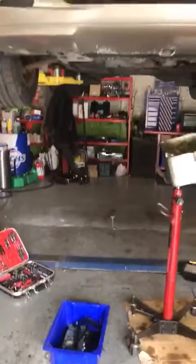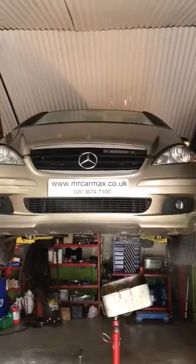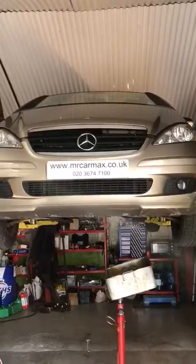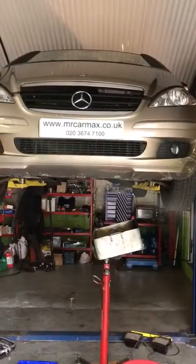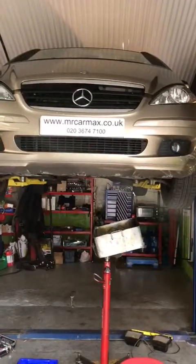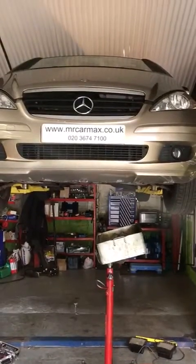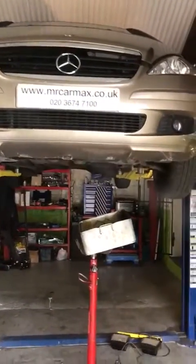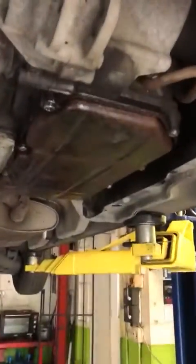Hello everyone, this is another video we are publishing regarding the Mercedes A class and B class transmission problem. The display on the dash shows 'visit workshop' or 'visit transmission' and all these messages come up and the car goes into limp mode. This is directly related to the gearbox ECU inside.